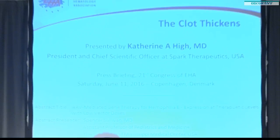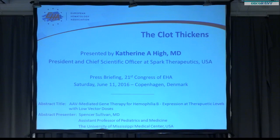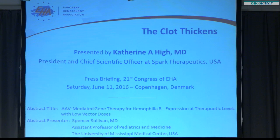Philadelphia, who is going to share with us her results with gene therapy in four patients with hemophilia B. Catherine, please. Thank you. I would like to thank the European Hematology Association for giving us an opportunity to provide an overview of these data. I'm presenting this work on behalf of SPARC Therapeutics, where I work, and our colleagues at Pfizer, who are partners in this work, investigators at the Children's Hospital of Philadelphia and at the University of Mississippi Medical Center. Dr. Spencer Sullivan will be presenting the data this afternoon.